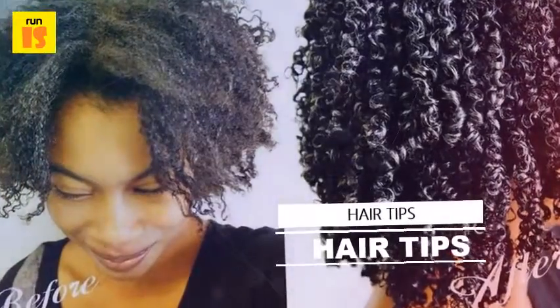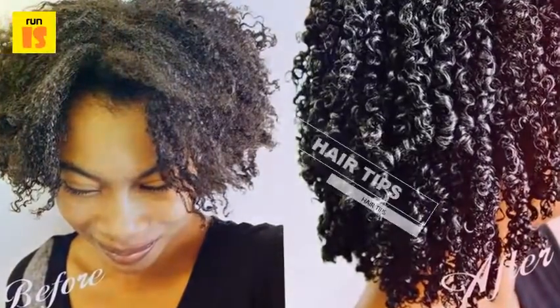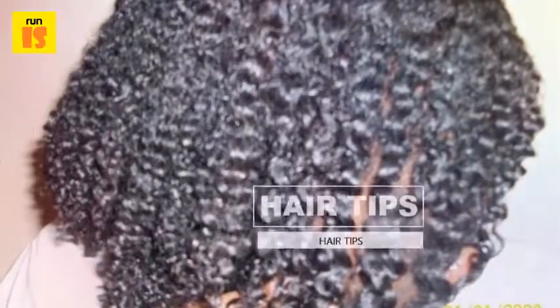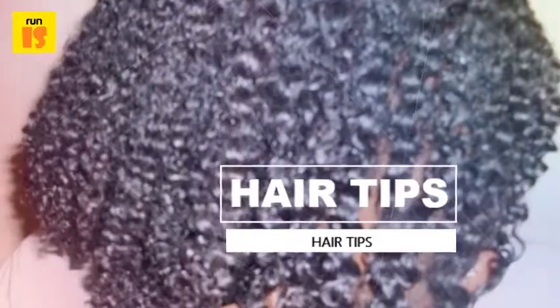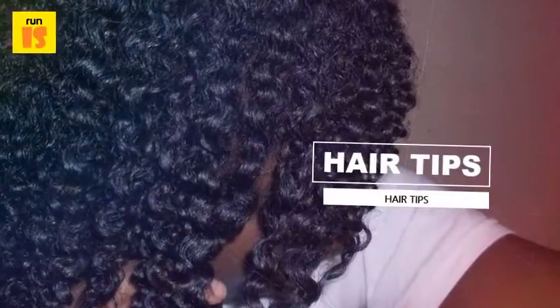Extra conditioning with specialized anti-frizz hair products for African American hair is key to maintaining any sort of shine. Because all three hair types are relatively kinky and coarse, shine can be difficult to produce. Using products from the Ajone or other hair care lines for African American hair is a good first step in hair maintenance.